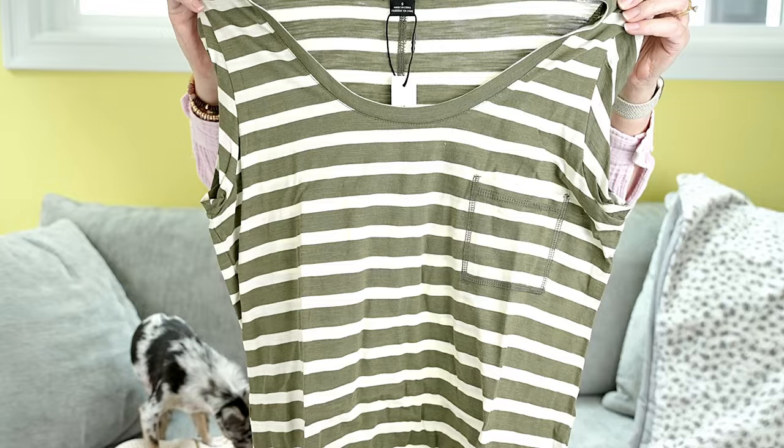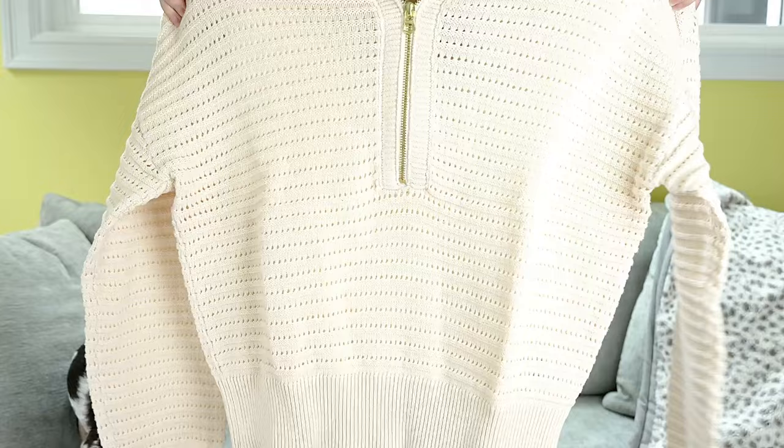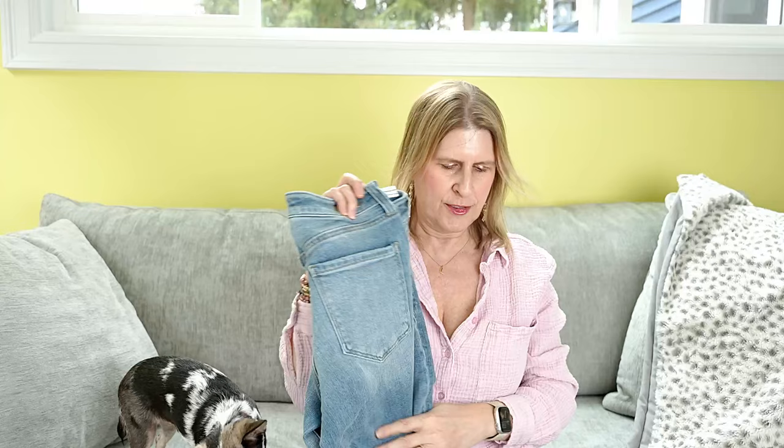And my next bundle. Next item up is also something I requested by Sanctuary — this olive striped tank. I like that; it has cute sleeve detail. Then by Varley, this pullover half zip. It has kind of an open weave cream. That's nice. And then by Liverpool, some denim. I like the wash — very soft. Very pretty for spring. We'll see how those fit but hopefully they do well.